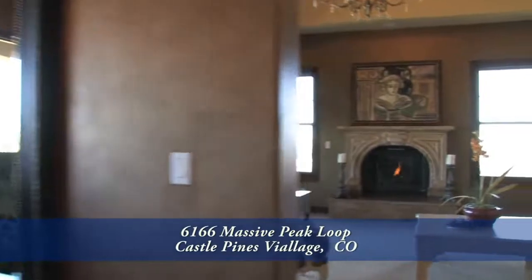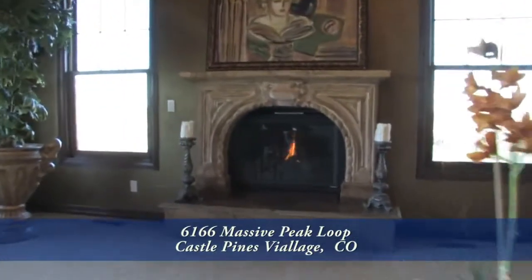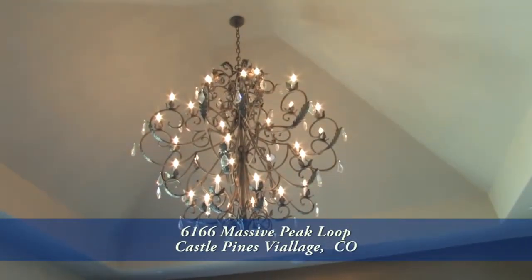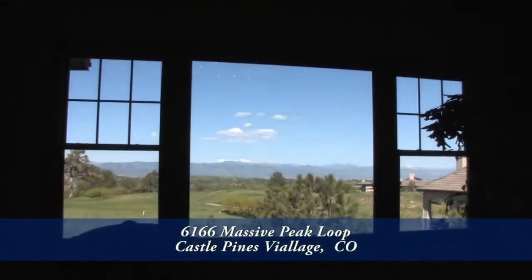On one side of the dining area, you come into the formal living room with its gas fireplace featuring a custom surround. This room also has a vaulted ceiling with a beautiful chandelier. But what you'll notice most in this room are those spectacular mountain views.